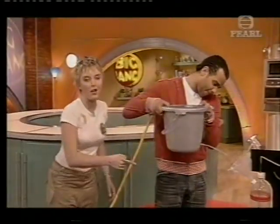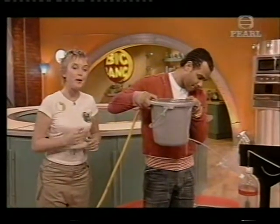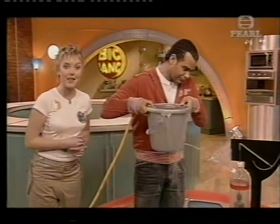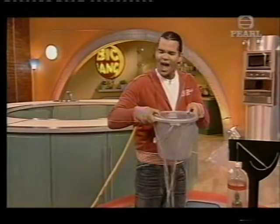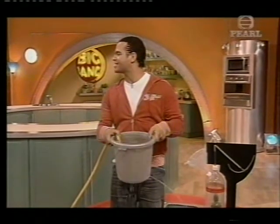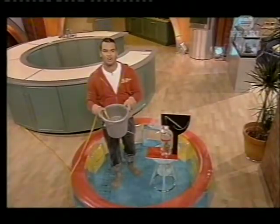Now if you had a much bigger water clock than ours it'd take a whole day to fill up. But it would fill up eventually and then you'd need a servant to empty it so you could start again the next morning. Can't we just get a digital clock? Your feet are getting cold!